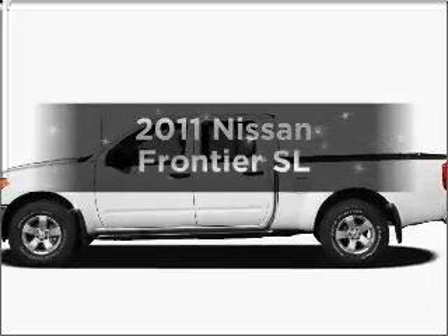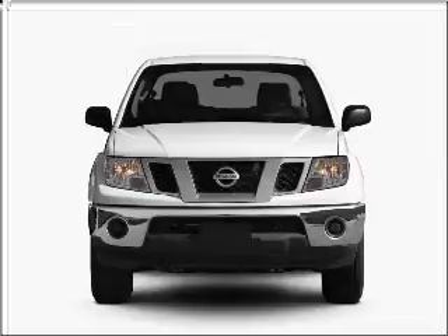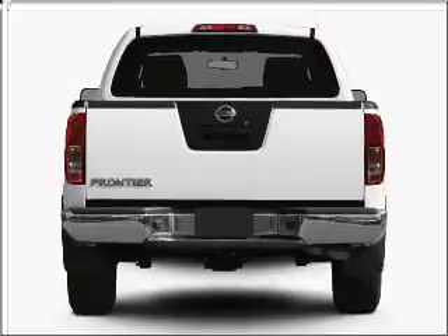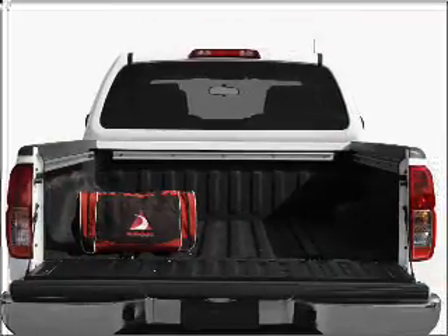Imagine yourself in this 2011 Nissan Frontier. If you're looking for an automobile with great attributes, look no further. With a reliable six-cylinder engine that responds smoothly to its five-speed automatic transmission, the anti-lock braking system will keep you safe on the road.